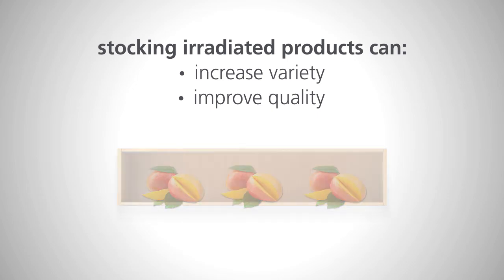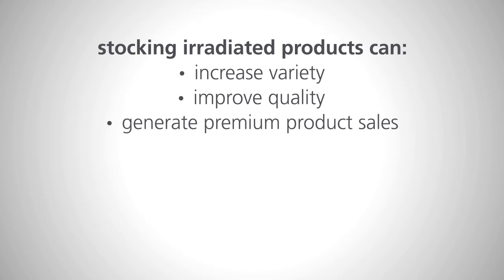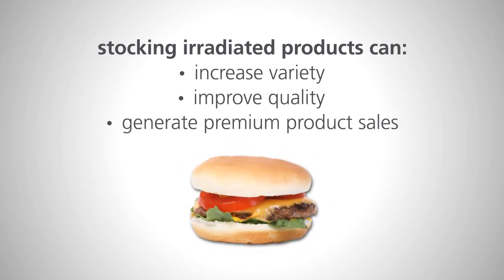Stocking irradiated products can also provide an opportunity for premium product sales. Irradiated ground beef products are already sold through some grocery chains at premium prices, because these products could have a lower microbial count than regular ground beef and give consumers more choice.